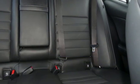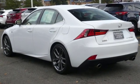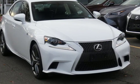Edmunds.com finds it strikes a nice balance between comfort and performance that should appeal to many shoppers. Luxury awaits in every Lexus. You'll never know till you try. Test drive it today.